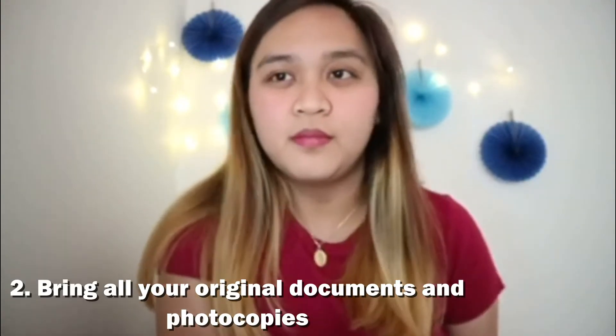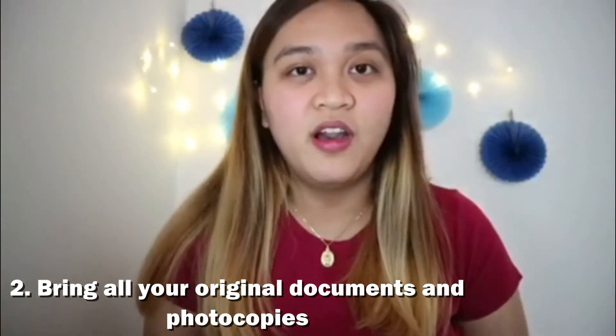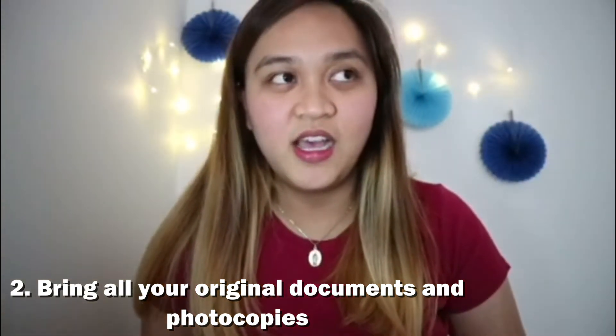Number two, you need to bring all the documents — original, photocopies. Dala ko yung original documents ko, like TOR, diploma, lahat yun, and nagphotocopy ako nun, like three copies. Kasi para may copies na ako dito, tsaka kung kailangan man ang school ko nun to record — parang yun na, ready na.